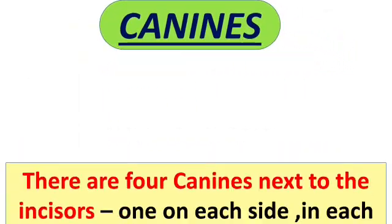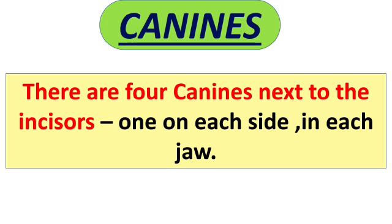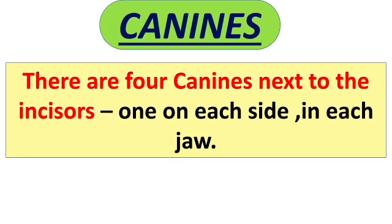Next is canine teeth. There are 4 canine teeth next to the incisors. These are also called tearing teeth. There is one canine on either side of the incisor in each jaw. Have you ever seen the teeth of a lion or a tiger on television? They have 4 canine teeth, big and sharp, and they use them to tear the flesh of animals.